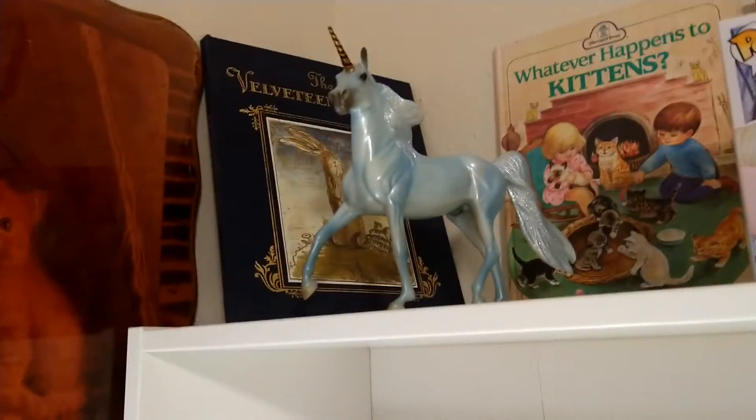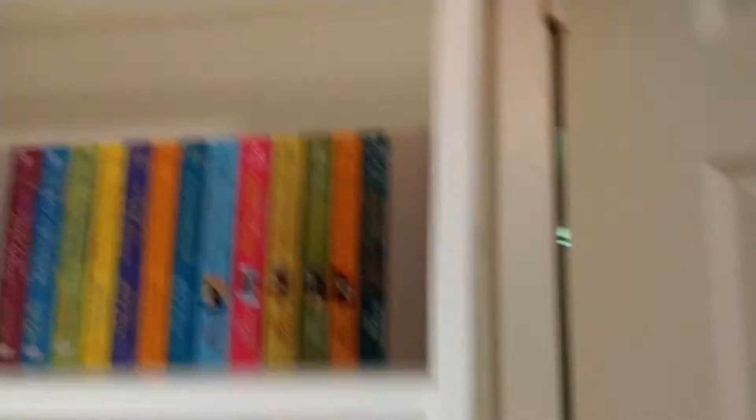And then up here we have some children's books I have. Sorry if my hand is shaking — I've had a long day and I'm a little tired.